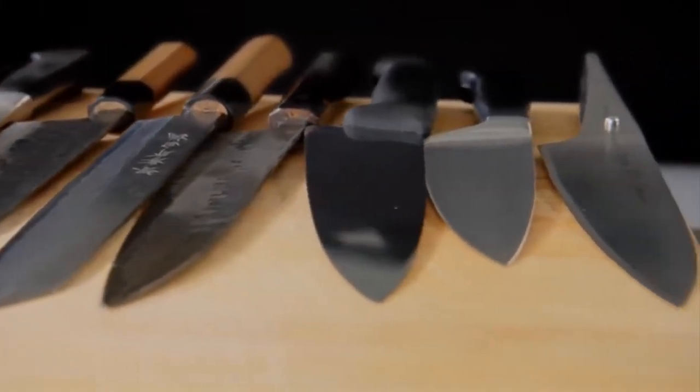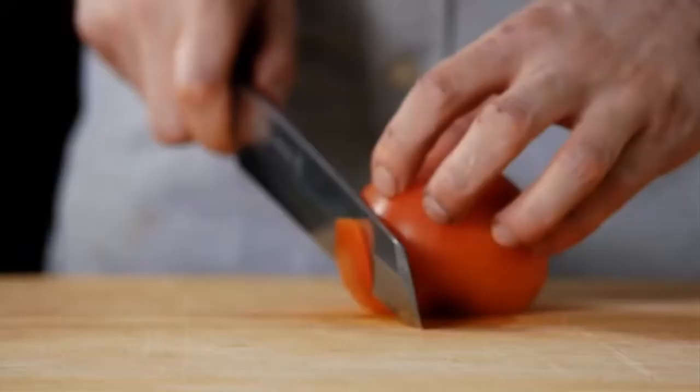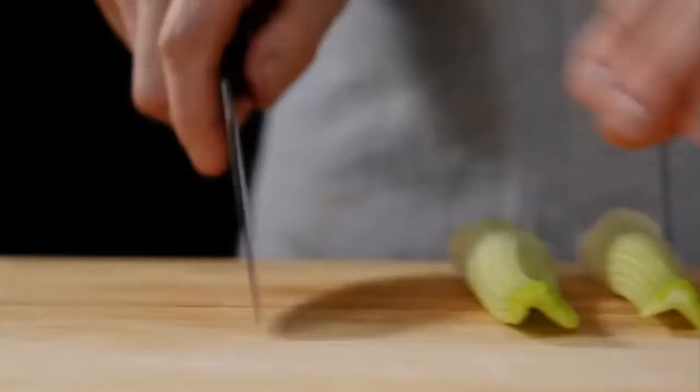As we've seen, there's a lot of variety in the materials, design, and construction of chef knives. When it comes to picking one, it's important to find a knife that you connect with because you're going to be the one using it — and the more you like using it, the more you're going to be in the kitchen and the more fun you're going to have.